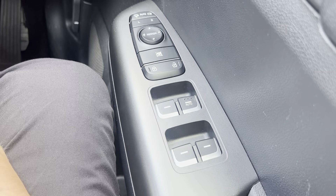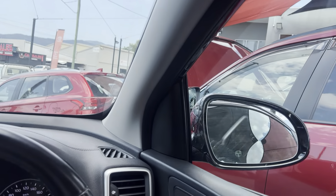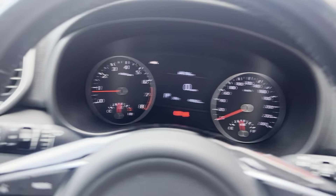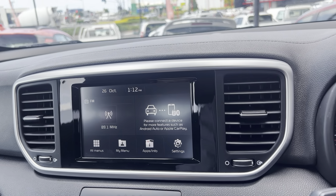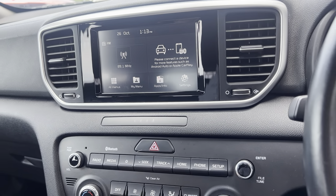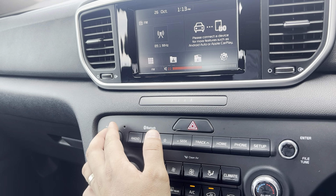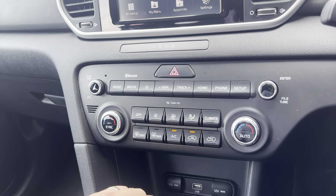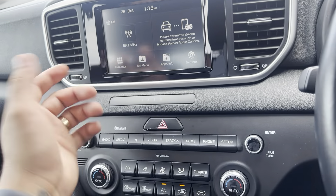Over here we have all your window, side mirror and central locking controls. Windows have power-folding side mirrors. Auto headlights and windscreen wipers on the opposite side. Into your infotainment system which is fitted with a reversing camera as you can see, and these are also fitted with Apple CarPlay and Android Auto. It is all full touchscreen — you can control the stereo down here or up through here as you can see.